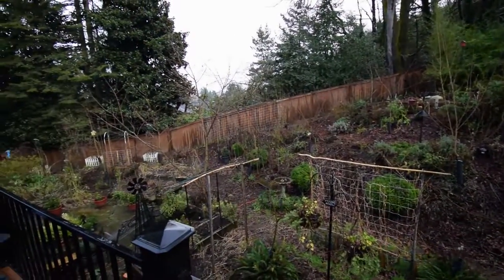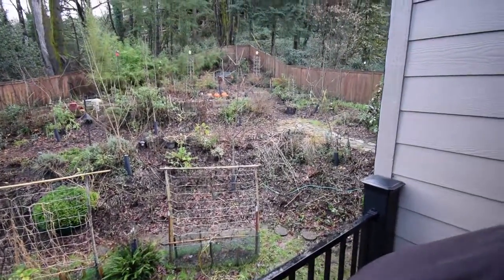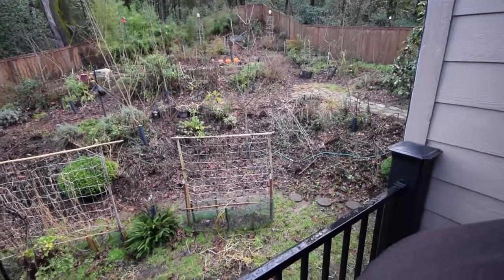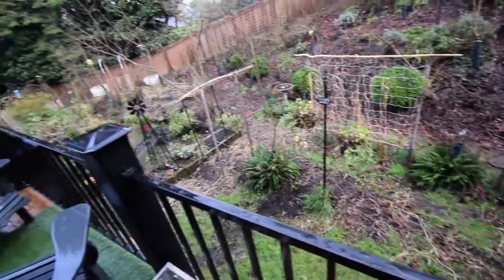Nothing too intense — I like to try and be as natural as possible in the backyard. I'm looking forward to spring to see what we're gonna grow this year. Alright, well everybody, that's kind of just a quick view of the backyard here at the urban homestead. Talk to you again, bye.